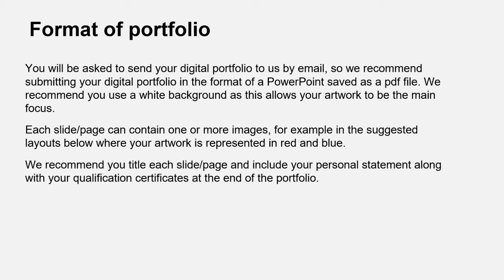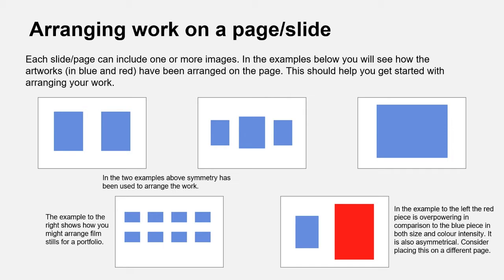For your portfolio format, we suggest you make a PowerPoint, put your images within it, save it as a PDF, and use a white background — this allows your artwork to really shine out and be the main focus. One of the questions people ask is how many images to include and whether you can put more than one image on a page. We'll show you some examples of how you could do that, with two or more images on each slide.